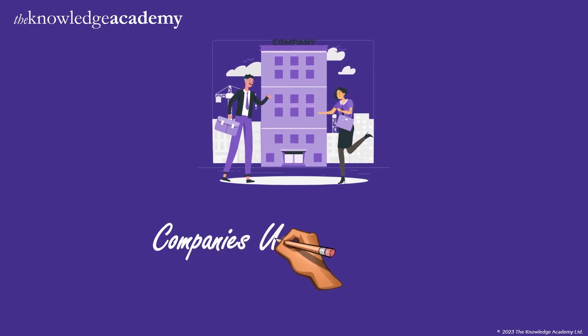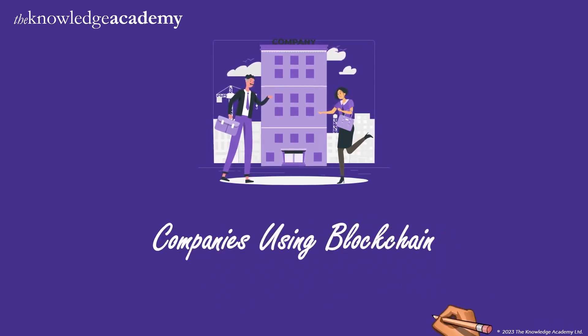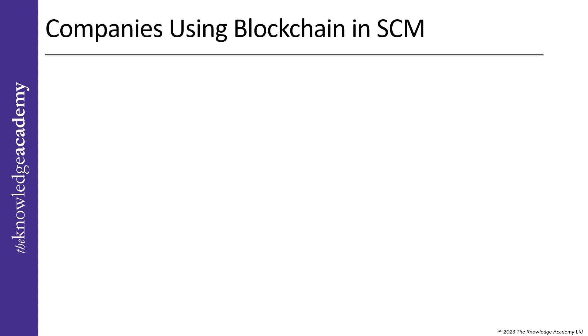Which brings us to companies using blockchain. We will now understand use cases of blockchain technology that represent how it has already changed supply chains worldwide. Walmart tested an application using blockchain technology that traces pork in China and produce in the USA, helping authenticate transactions and improve the accuracy of record keeping.